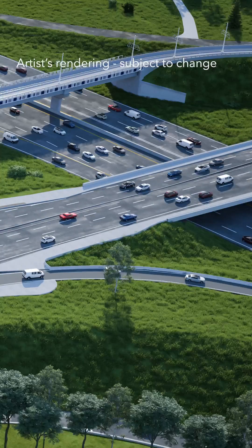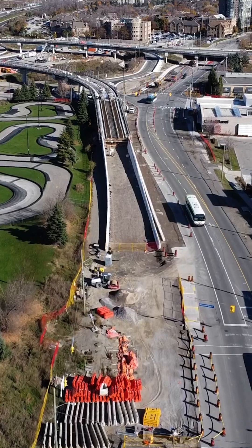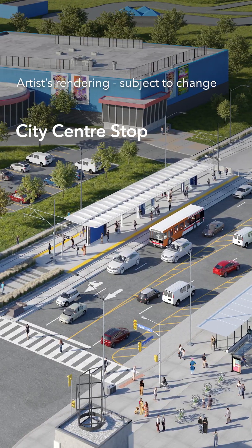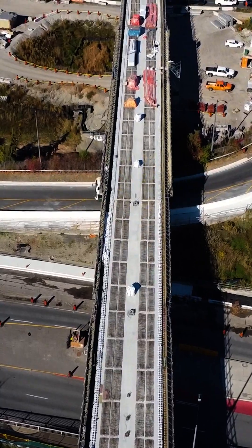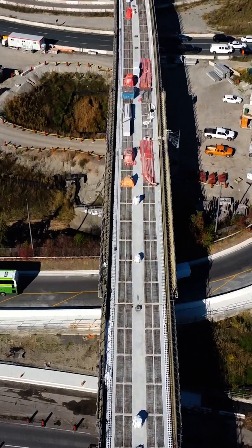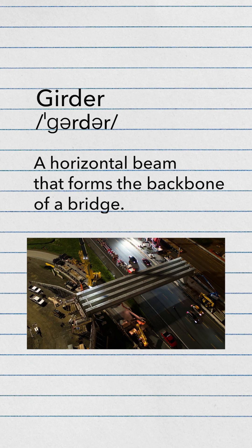This section of the new light rail transit line is where trains will glide over Highway 403 and connect to the future Robert Speck stop on Here Ontario Street and the city centre stop at Rathburn Road. Recent drone footage offers a unique view of the progress, with the installation of all girders — a horizontal beam that forms the backbone of a bridge — now complete.